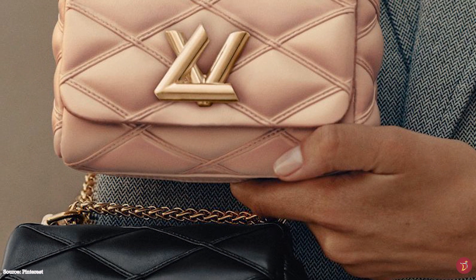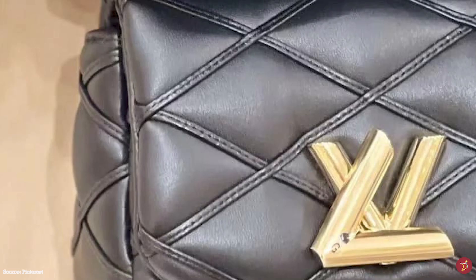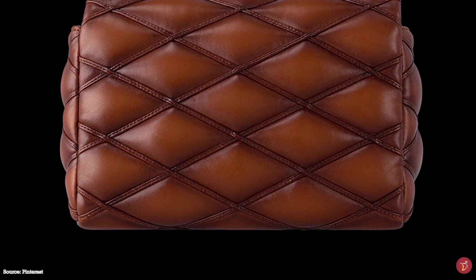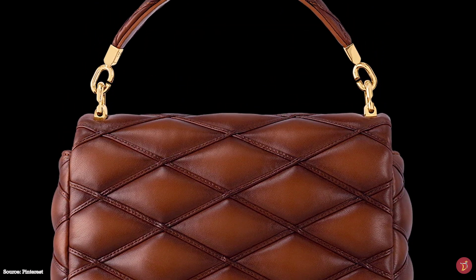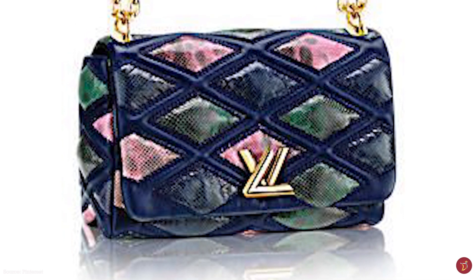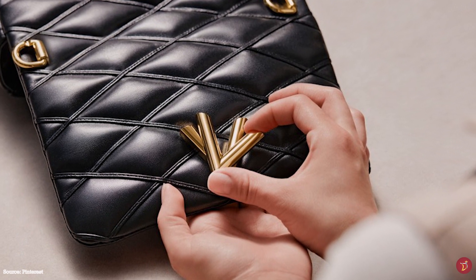The Louis Vuitton Go 14 bag effortlessly transitions you from day to night and has the power to elevate and accentuate any outfit, making it a statement bag. It is a versatile bag that can effortlessly adapt to various moods and styles. Louis Vuitton reimagines one of the original designs with the Go 14 bag, showcasing Nicolas Ghesquière's personal flair and passion. Louis Vuitton calls the bag a commencement and a culmination.